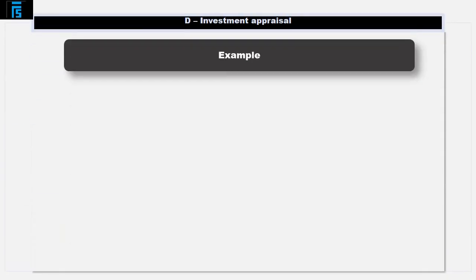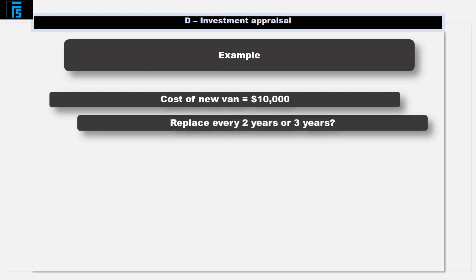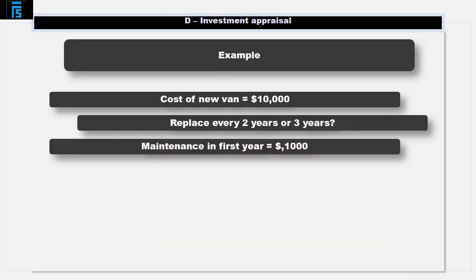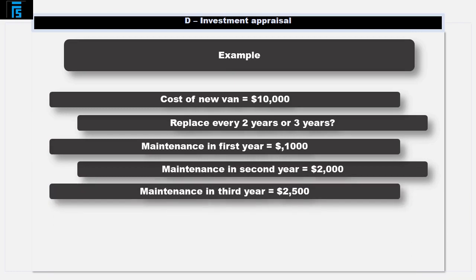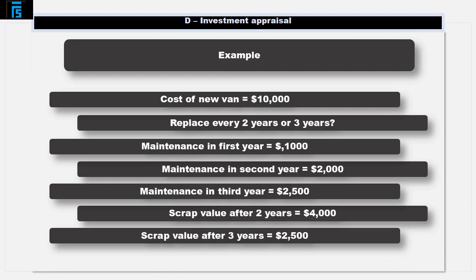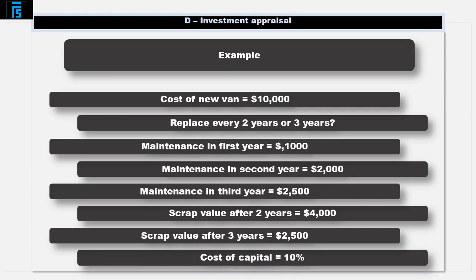We'll work with an example here. Suppose the delivery van costs $10,000 brand new and the company is trying to decide whether to replace the van every 2 or every 3 years. It costs $1,000 to maintain in the first year, $2,000 in its second year, and $2,500 in its third year. If the van is sold after 2 years its scrap value is $4,000; after 3 years its scrap value is $2,500. The cost of capital is 10% per annum.